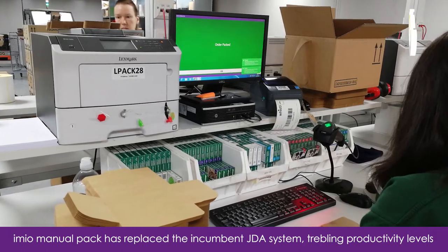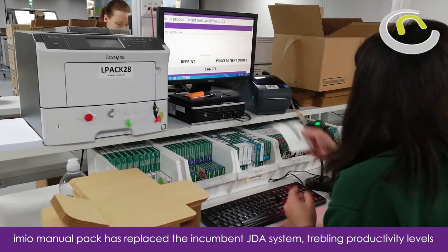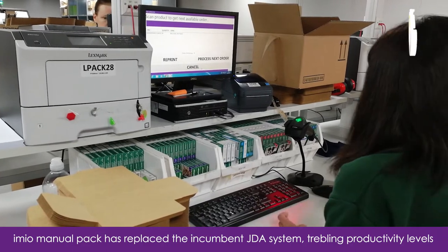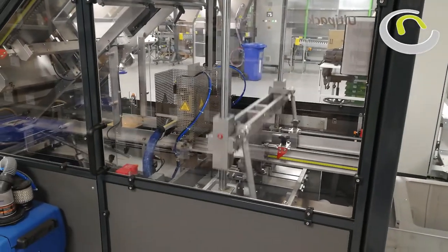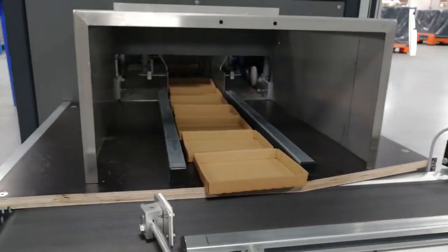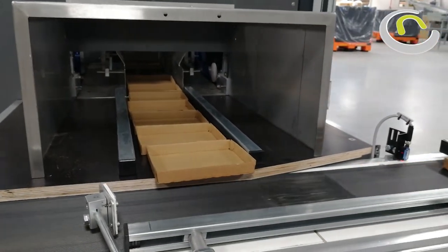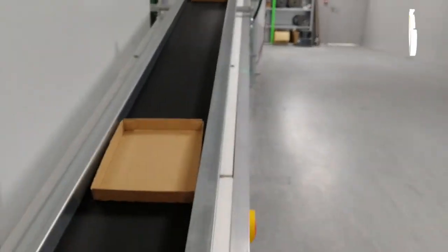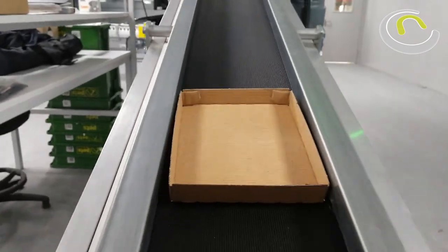Currently we've got a very manual process, which is very successful for us, but it's still quite manual in terms of what we do. So what we've done, we've invested in equipment. The first stage of the process will be the box gets erected here, which is the box erecting machine, and the tray gets produced. Then the tray will run along the conveyor.